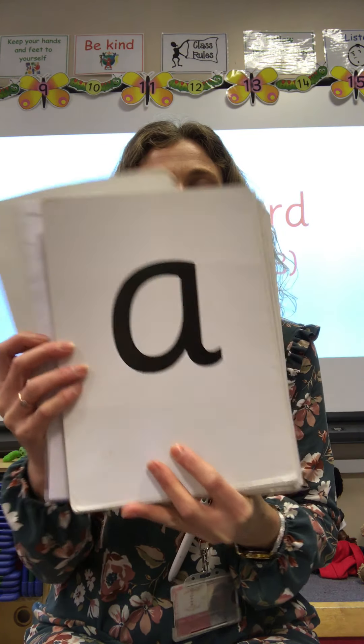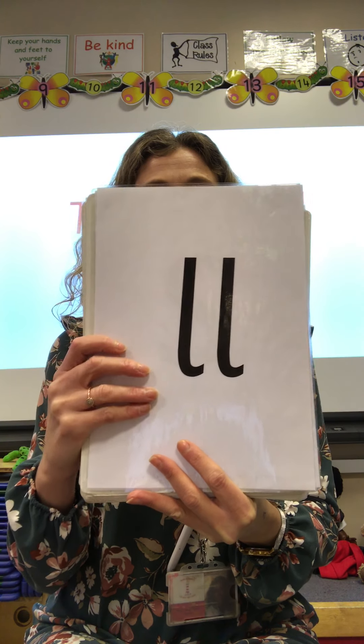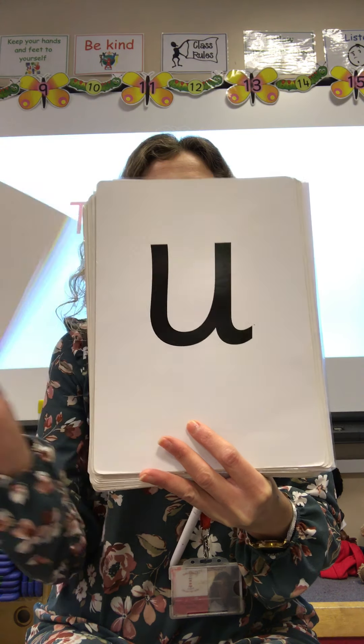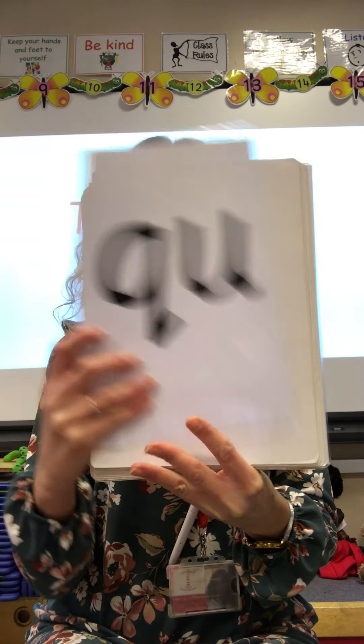Now let's practice our phonemes again. I'll show you the letter and I want you to say the sound. Off we go. We know lots now.